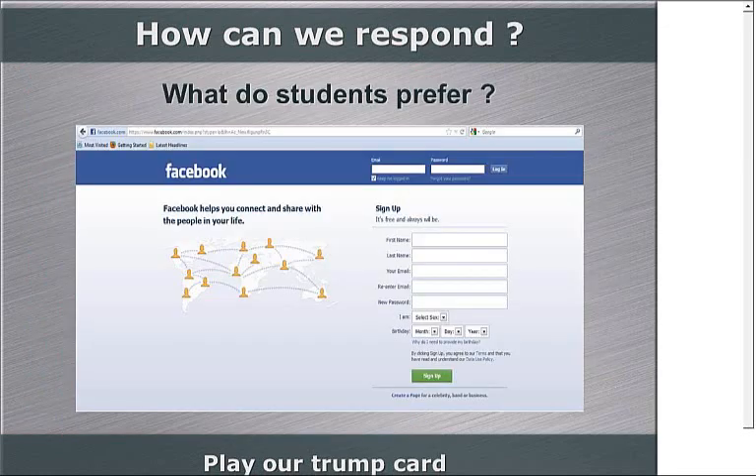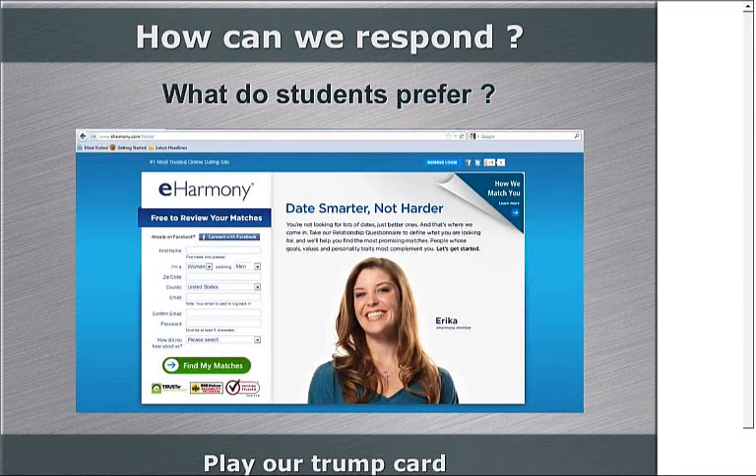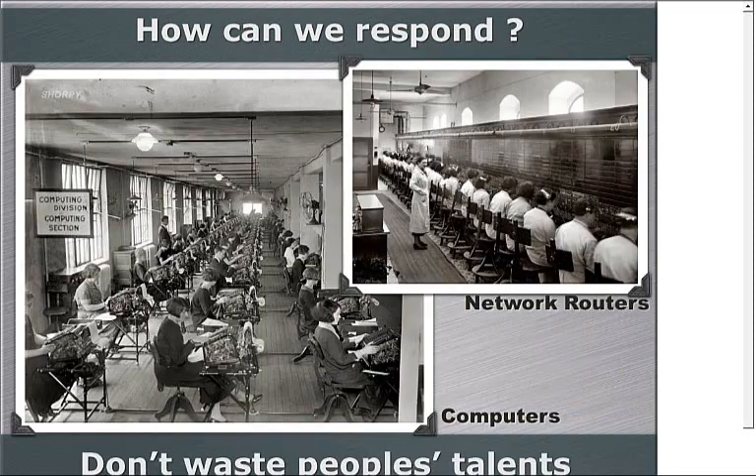It's relationships — the people at the brick-and-mortar institution — that are the real benefit of going to a university or college. That's our trump card. Your response might be, well, there are online relationships, things like Facebook. But if Facebook was so great, there wouldn't be college parties. People need to see each other. Even sites like eHarmony — people go there not to find an email pal but to find a real flesh-and-blood human being. We are wired to respond to human beings in person, and the advantage of a college or university is that we bring people together.